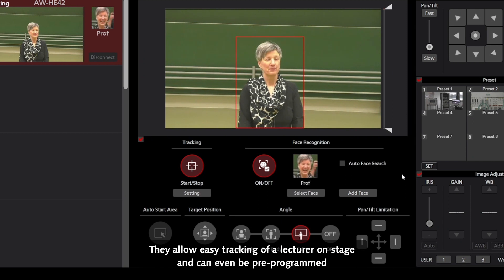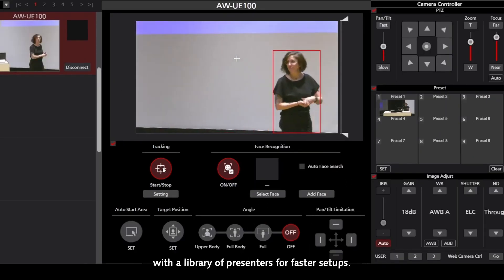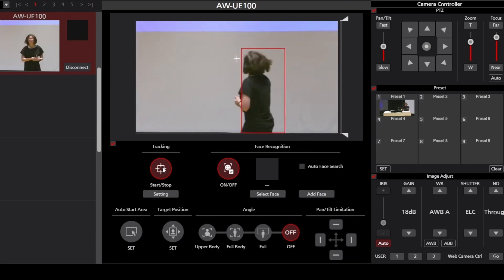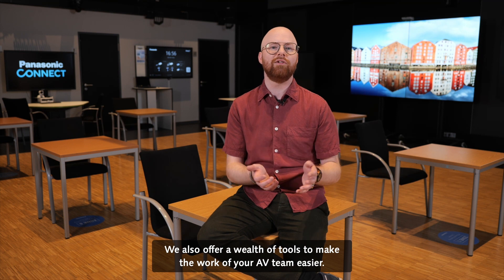they allow easy tracking of a lecturer on stage and can even be pre-programmed with a library of presenters for faster setups. We also offer a wealth of tools to make the work of your AV team easier.